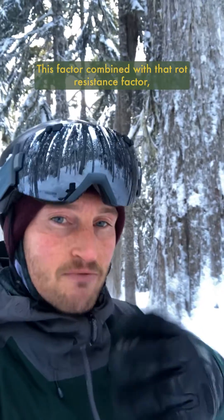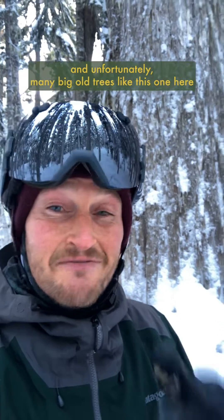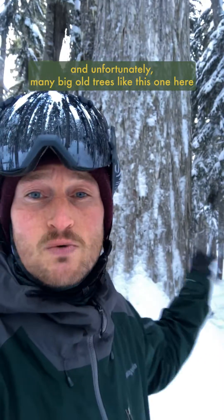This factor, combined with that rot resistance, makes them a really sought-after wood for building all sorts of things. Unfortunately, many big old trees like this one have already been logged or are currently being targeted as logging operations in Cascadia move to higher elevation environments.